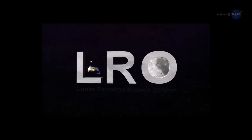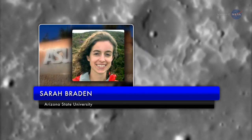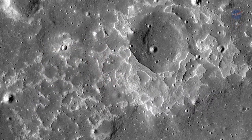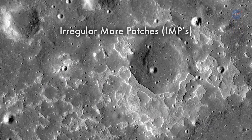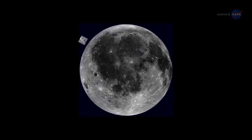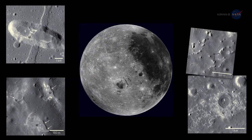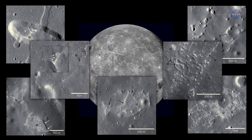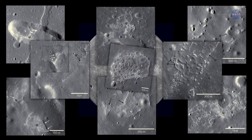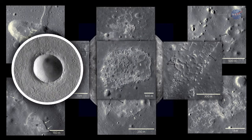It turns out the mystery is bigger than anyone imagined. Using NASA's Lunar Reconnaissance Orbiter, a team of researchers led by Sarah Braden of Arizona State University has found 70 landscapes similar to INA. They call them Irregular Mare Patches, or IMPs for short. Discovering new features on the lunar surface was thrilling, says Braden — when she found a new IMP, it was always the highlight of her day.